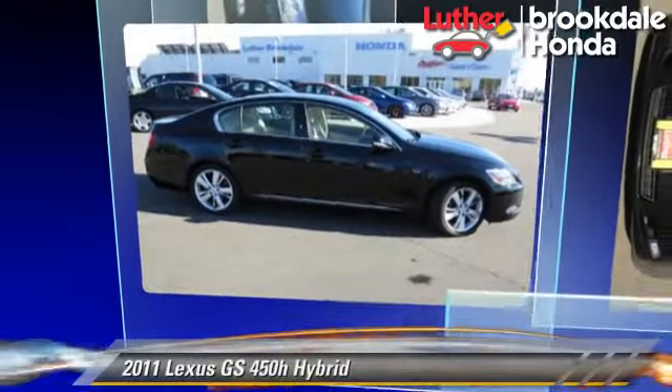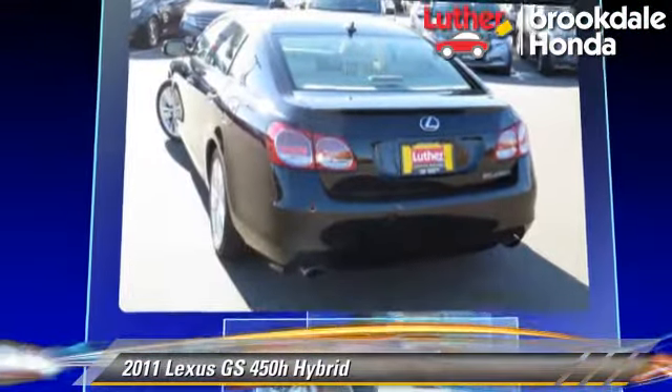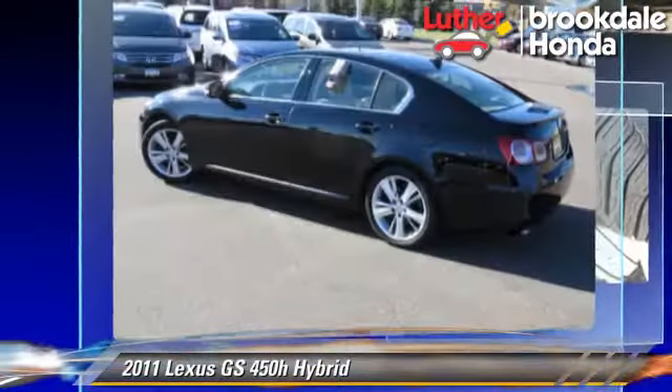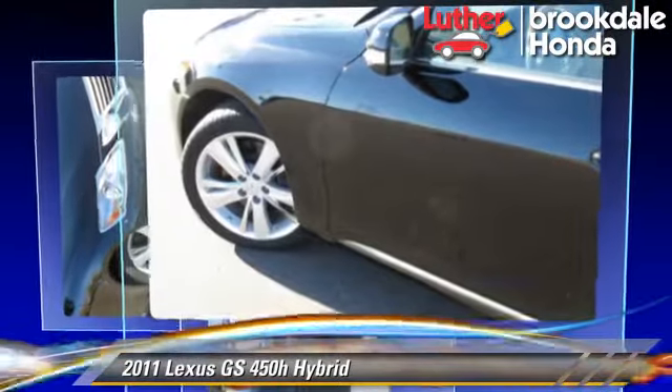The 2011 Lexus GS 450h, powered by a 3.5 liter V6 engine with a continuously variable transmission. This vehicle, with fewer than 65,000 miles on the odometer, gets up to 25 miles per gallon.